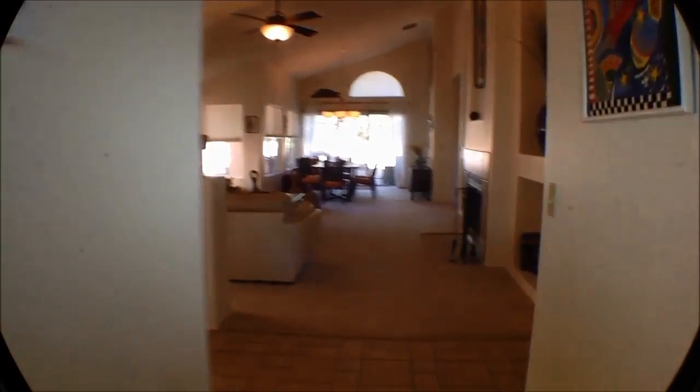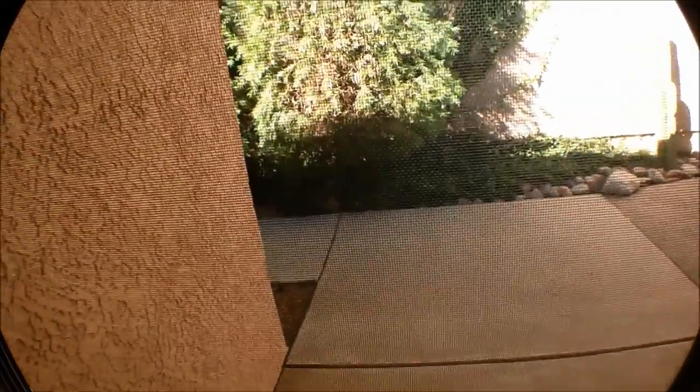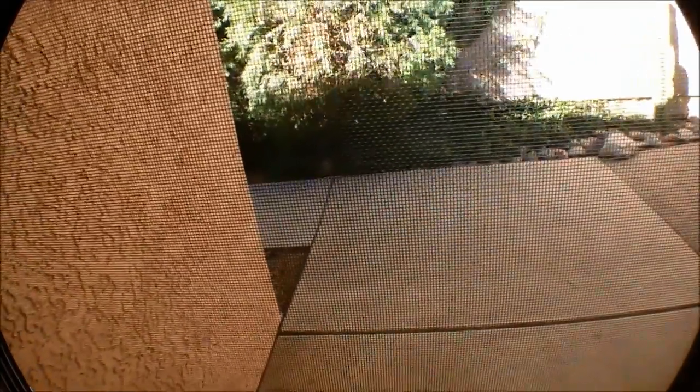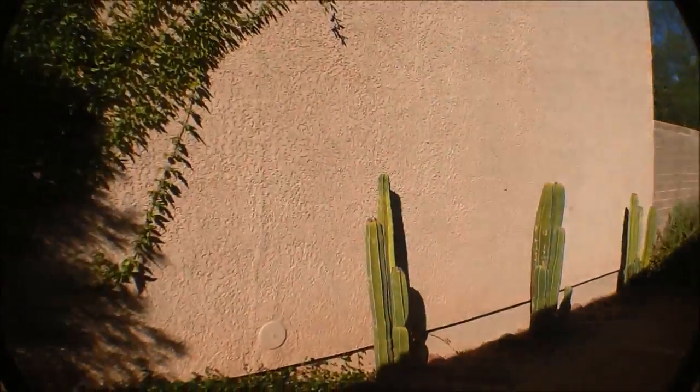We'll go in and look at the garage — you can get a good view of it from there. Back out into the great room, living room, dining room, and then we'll exit the property. This is our vacation rental in La Paloma, or one of our vacation rentals in La Paloma.